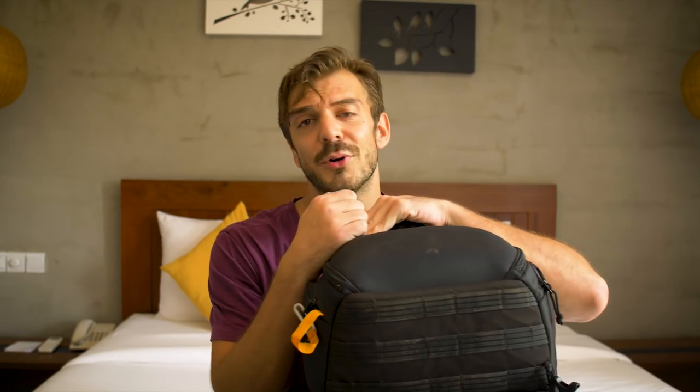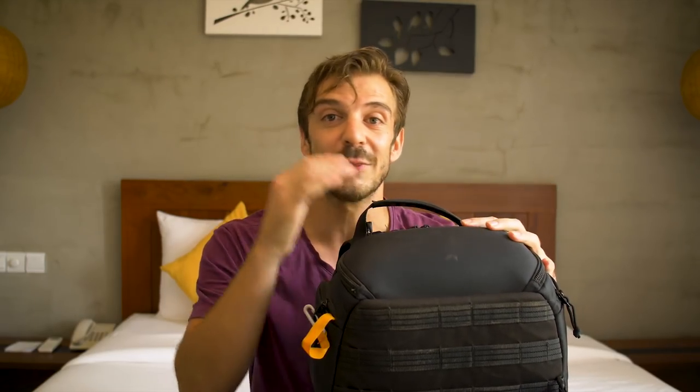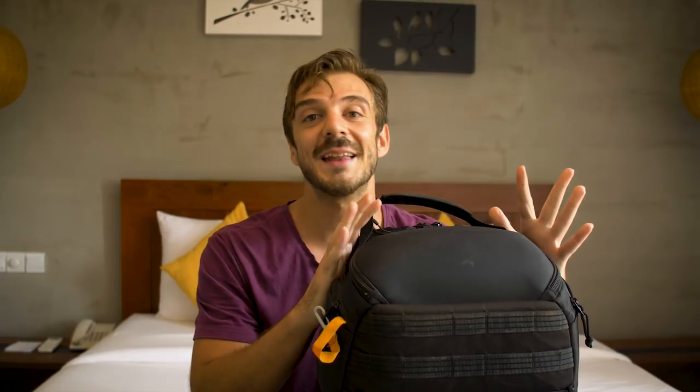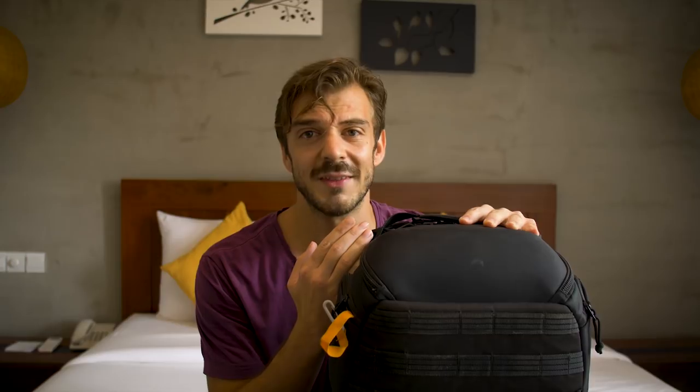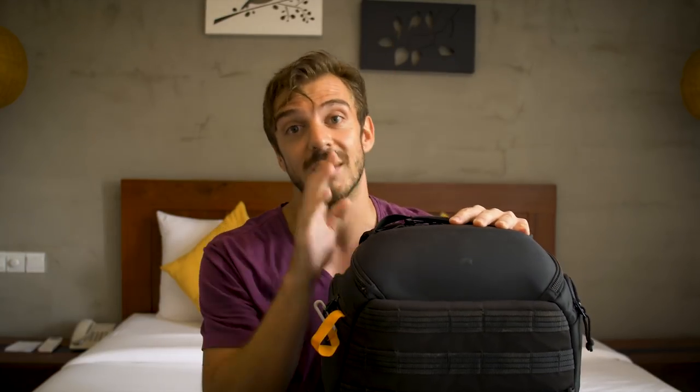Which happens to be the Lowepro Protactic 450 AW. Quite a name. This bag is a complete beast. It's been through the dirt, the rain, the heat, the cold, and it's kept everything inside completely safe. It's got accessories that you can add on to the side just to customize the outside a bit more. I did make a video on this bag separately, so if you guys want to check that one out, it's going to be right over here.